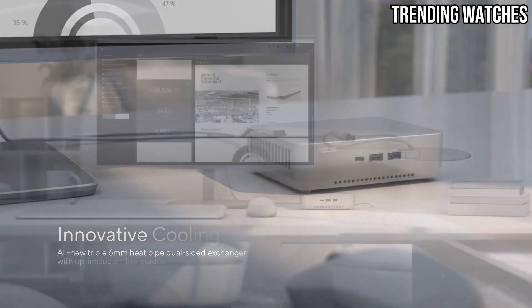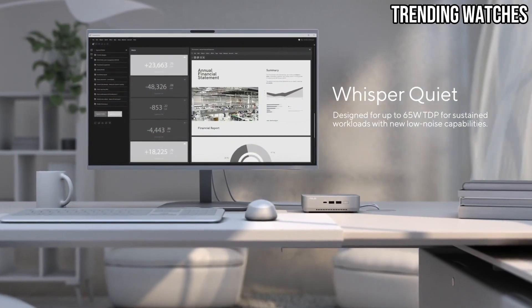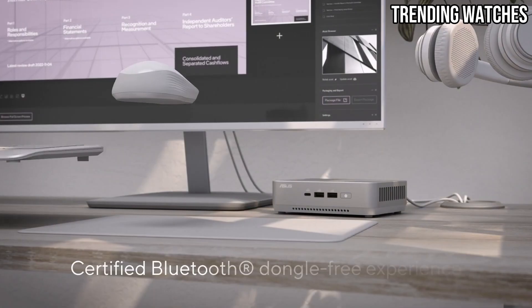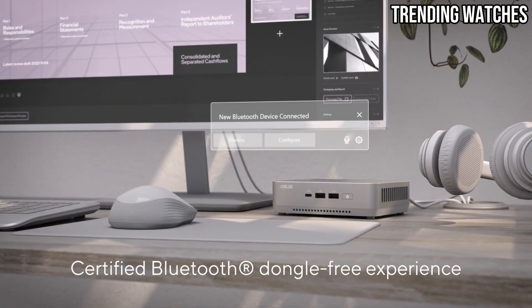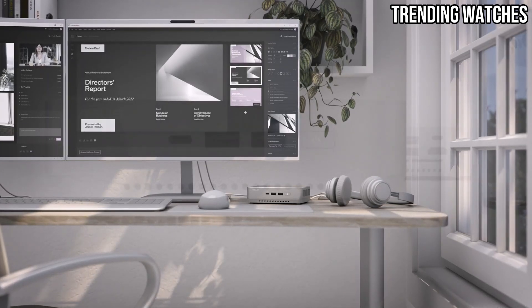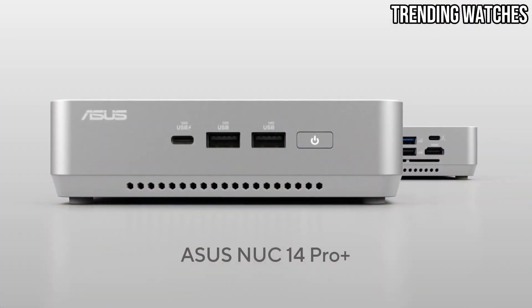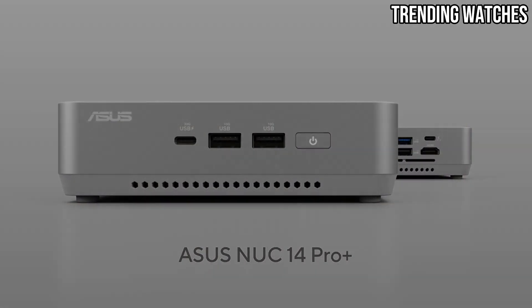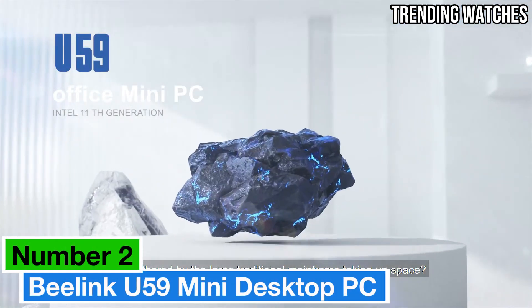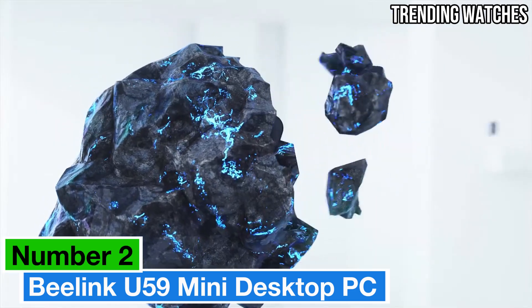Despite its powerful hardware, the ASUS NUC 14 Pro Plus maintains a sleek and compact design, equipped with a quiet yet efficient cooling system to ensure reliable performance under heavy workloads. Whether you're a professional, a content creator, or someone looking for a versatile desktop alternative, this mini PC offers exceptional value.